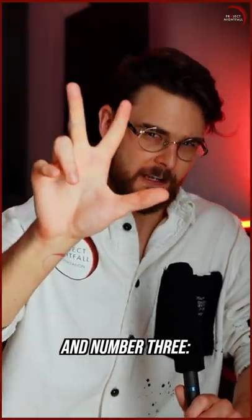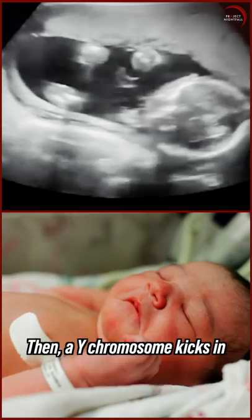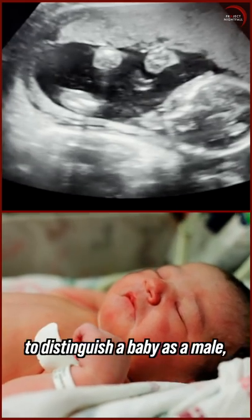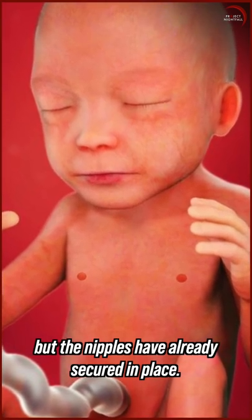And number three. Men have nipples because they develop in the womb, even before babies shape into male or female. Then a Y chromosome kicks in to distinguish a baby as a male, but the nipples have already secured in place.